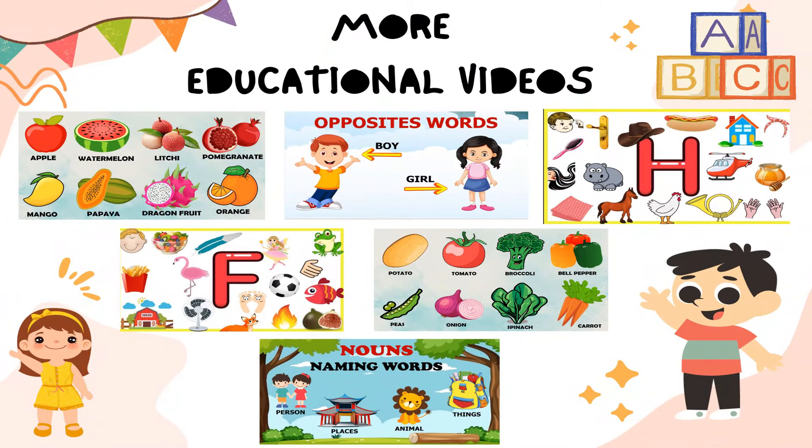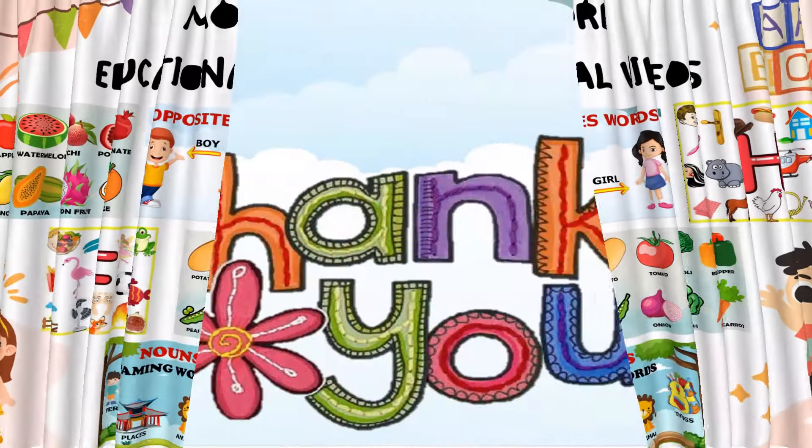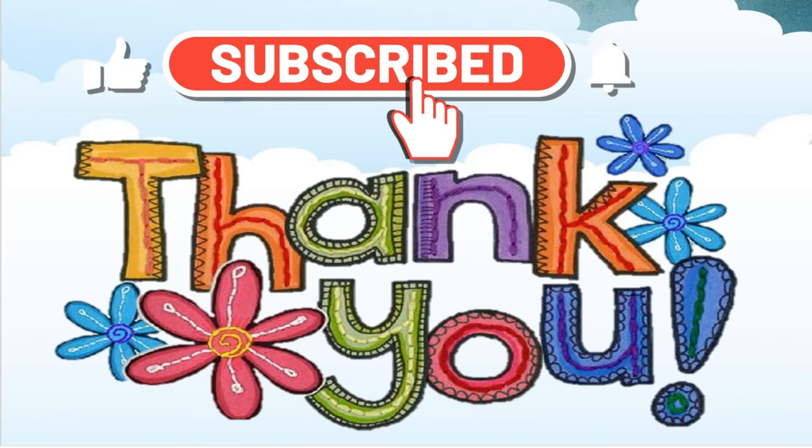Thank you for watching. For more educational videos, please find the link given in the description box and subscribe to our channel.